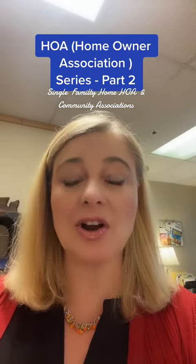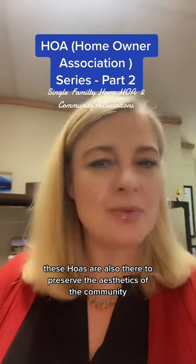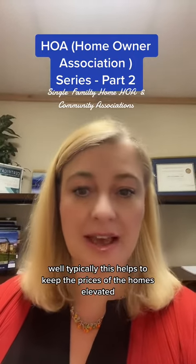Many times, these HOAs are also there to preserve the aesthetics of the community. And why do they want to preserve the aesthetics and the way that it looks? Well, typically this helps to keep the prices of the homes elevated.